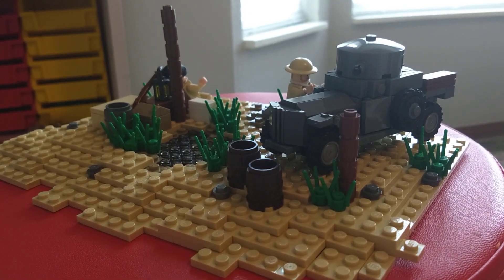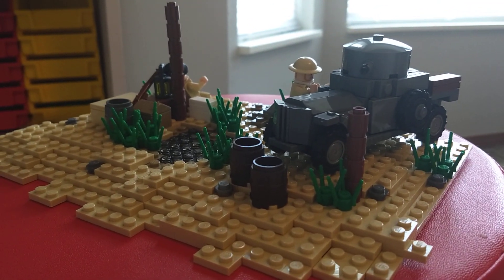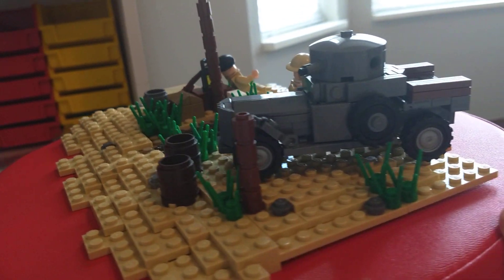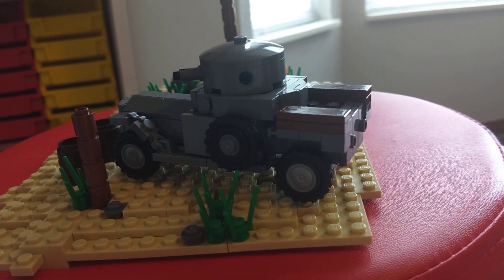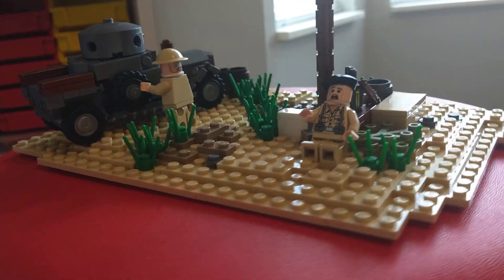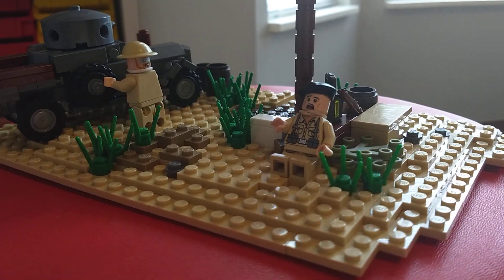Hello everybody and welcome back to another video. Today I have a mock video for you guys — this is a World War II build, specifically a North Africa build. Right here we have some desert rats.